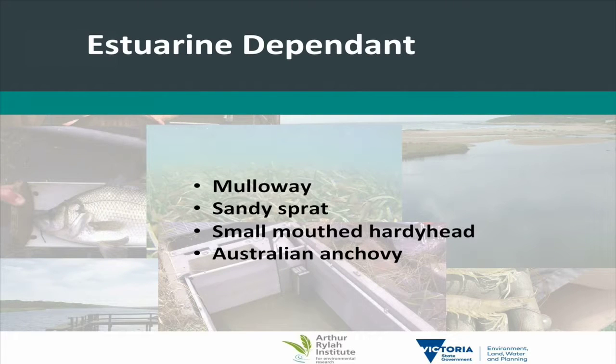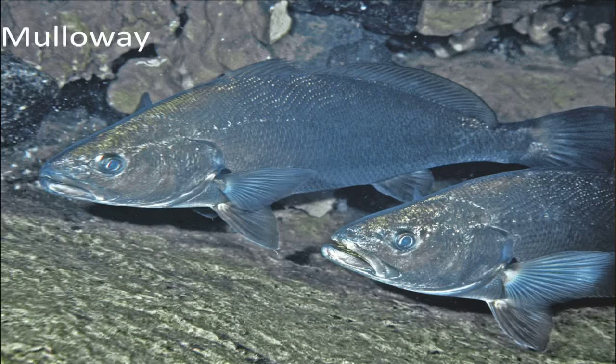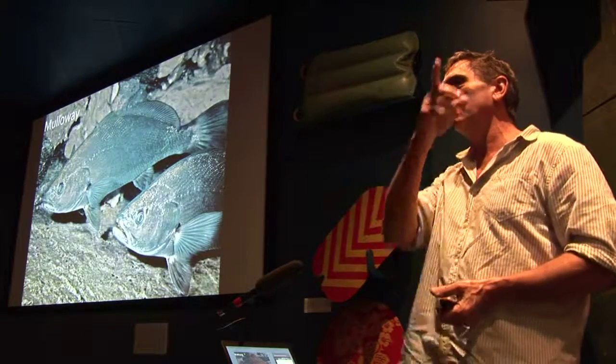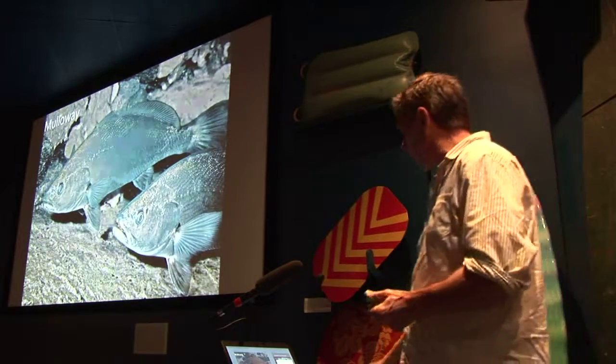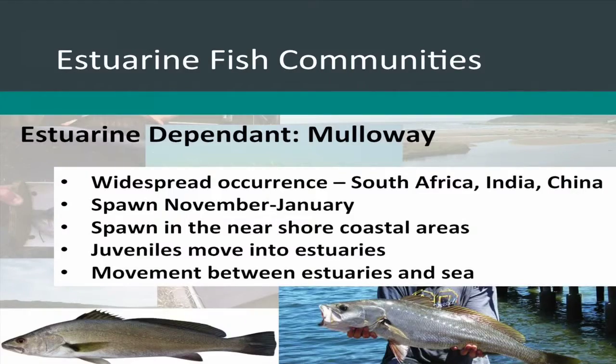Mulloway is a typical example of an estuarine dependent species. It's really widely distributed within Australia — from New South Wales right around the coast through Victoria, South Australia and up into Western Australia — and around the world in South Africa, India, China and Korea. It's a really important angling species and in many other countries also an important food species. This species spawns between November and January.